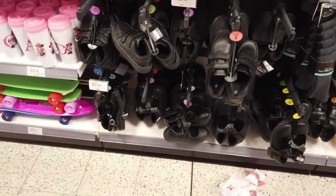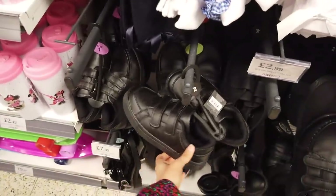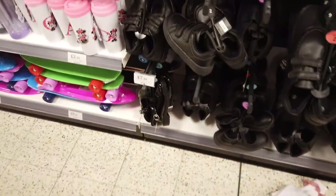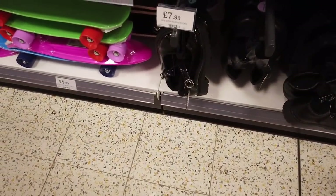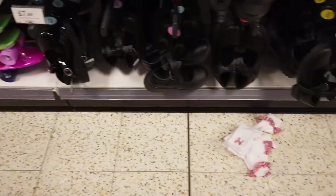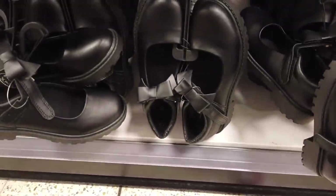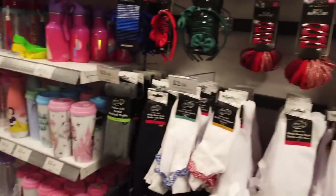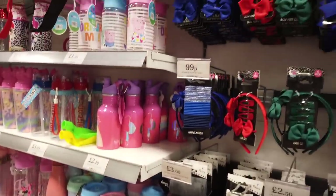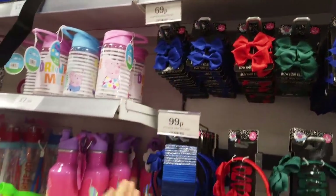We've got some shoes — pumps — and are these trainers? The girls' shoes with buckles, these are shiny ones — £7.99. And you've got some here that are matte with bows on. We've got the pumps and then all of the sacks, the hair accessories and bows.